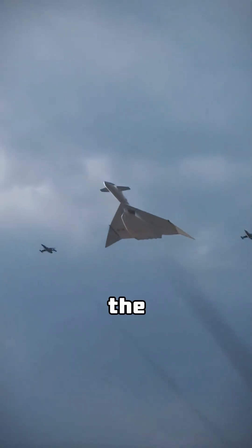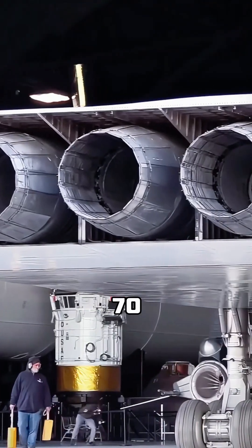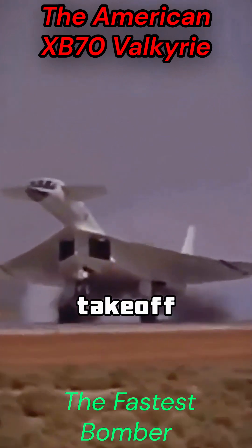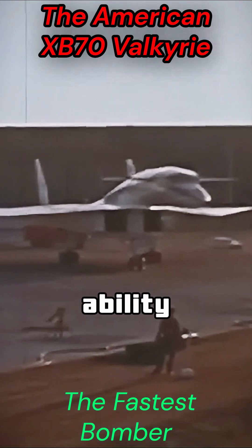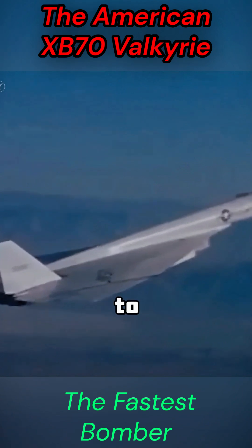The XB-70 Valkyrie is the fastest bomber in history with a maximum speed of Mach 3.1, making it a true hypersonic aircraft. It is powered by six turbojet engines producing a total thrust of 86 tons, with a maximum takeoff weight of 250 tons, a combat radius of 7,900 kilometers, and the ability to carry 14 nuclear bombs, posing a huge threat to many small and medium-sized countries.